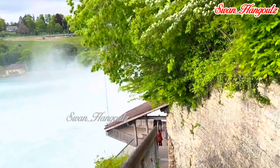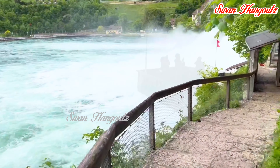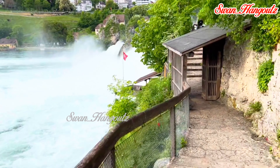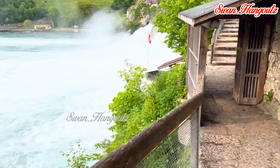The growth of industrialization in the 19th and early 20th centuries brought changes to the area around Rhine Falls. Hydroelectric power plants were built to harness the energy of the flowing water, contributing to the development of the region and Switzerland's electrical infrastructure.